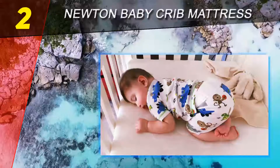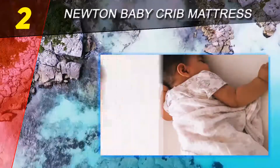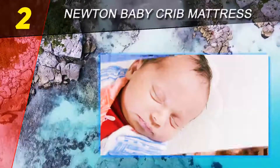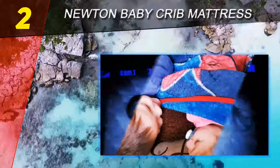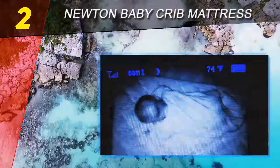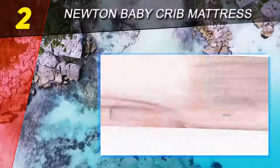Additionally, this toddler mattress is designed to promote air circulation, which prevents your child from overheating and becoming soaked in sweat. As overheating can be dangerous for babies and young children, it's great that Newton Wovenaire have addressed this particular risk in their design.